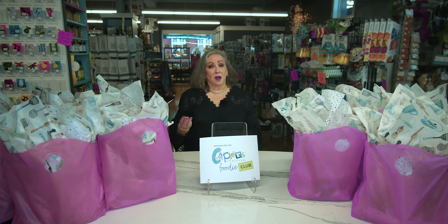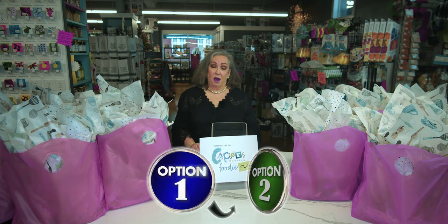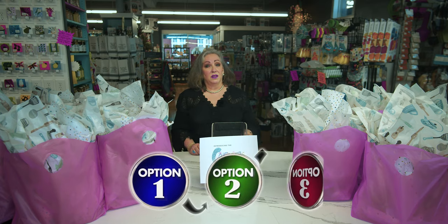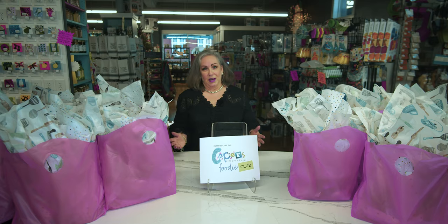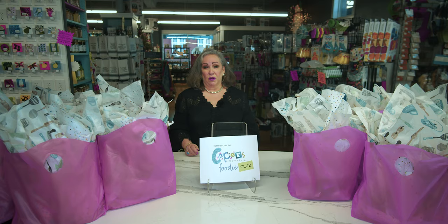We have three different variations of the bag that you may want to know about. One is the regular bag. The second is you can subscribe to the vegetarian option if you are doing plant-based meals. And the third is a keto option. We're flexible if you want to switch back and forth between any one of the three variations.